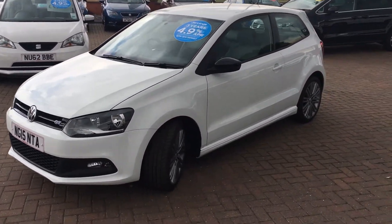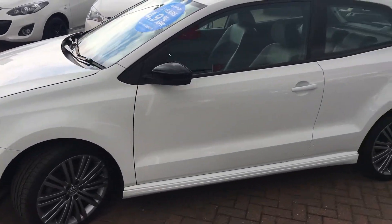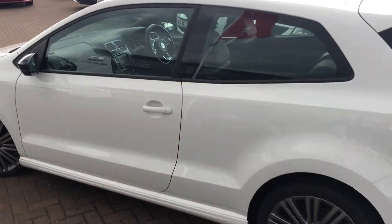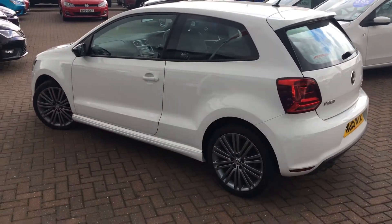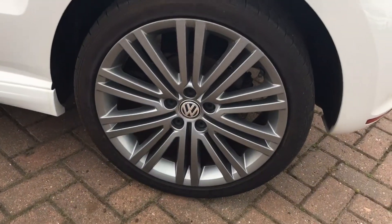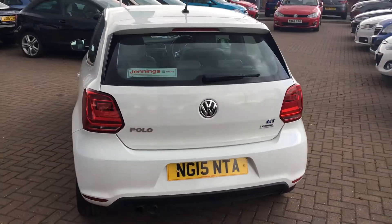As you can see, it looks absolutely fantastic in white, and particularly with the contrasting black wing mirrors as well. This car's got 17 inch alloy wheels — it's a really good looking car.